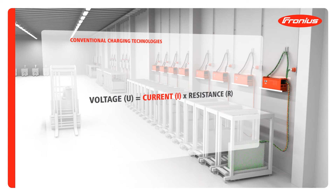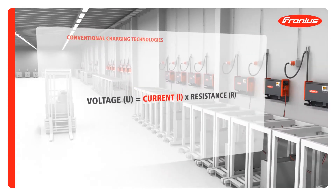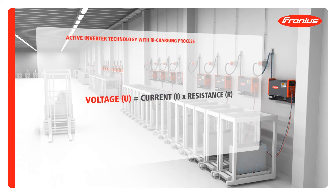Expressed in a physical formula, the battery has to date been charged with a defined level of current to give the charging voltage. Fronius has opted for a completely new technical approach with its innovative RI charging process.